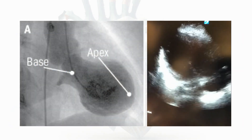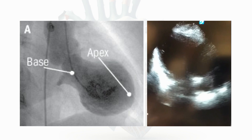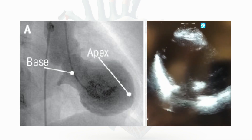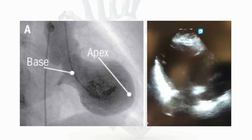Takotsubo cardiomyopathy is a non-ischemic cardiomyopathy that mimics acute myocardial infarction and is characterized by transient regional systolic dysfunction of the left ventricle. Coronary angiography usually shows no evidence of obstructive coronary artery disease or plaque rupture in Takotsubo cardiomyopathy.